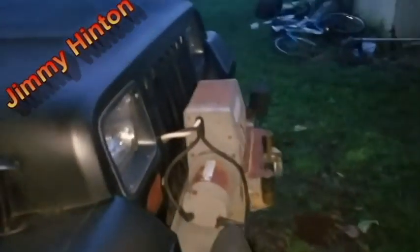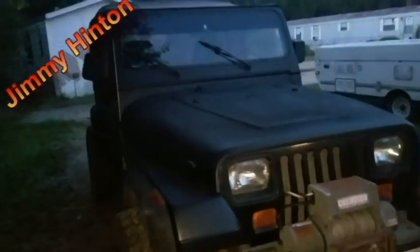This is the final thing that I have to do to it, so this is it. I think we're ready for the show now.